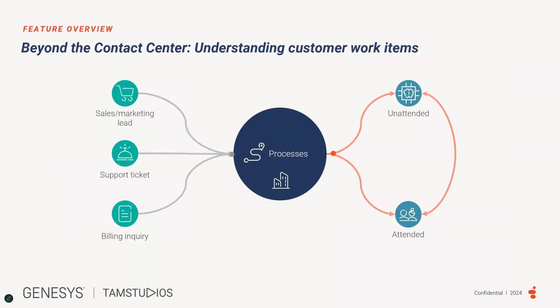Let's take a deep dive into understanding work items. A customer work item or task is any type of request submitted by or on behalf of a customer, regardless of origin or interaction method. This includes requests submitted through various channels like contact center integrations, self-service portals, mobile apps, or social media.